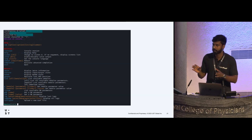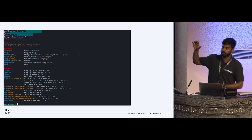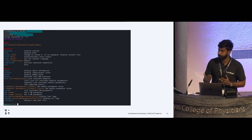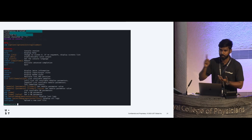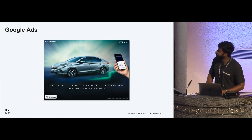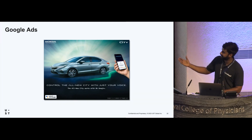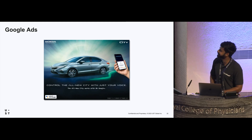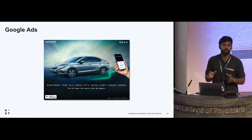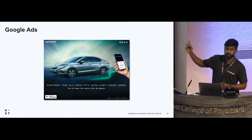Car hacking is still a difficult process — it's one of the harder parts of cybersecurity. But from this I understood the telematics control unit is an interesting area to look into. When I kept searching Google about telematics control units and connected cars, Google showed me an ad stating 'Control all the Honda City with just your voice.' I understood Honda City had connected features — in India, last year it was less common to have connected cars. This car was launched in late 2020.